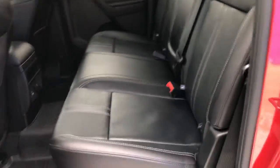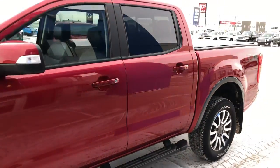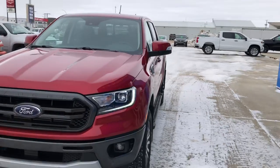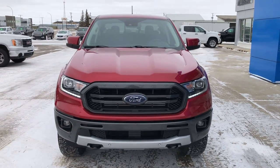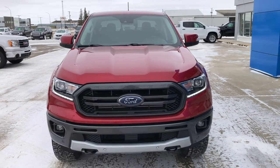110 volt power in the back, 4 USBs in the vehicle. This beautiful Ranger would make an excellent addition to anyone's driveway. It's a fantastic value. Come see Lorne at Murray GM.